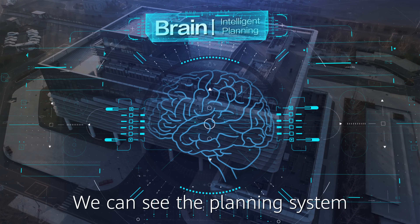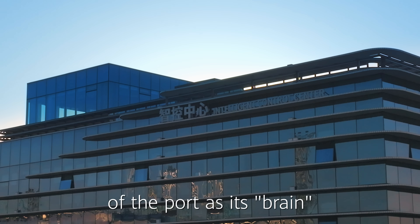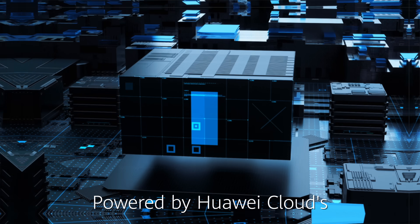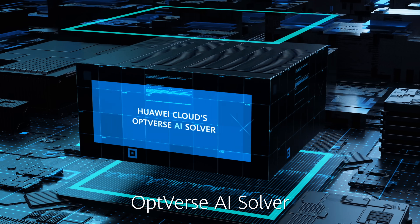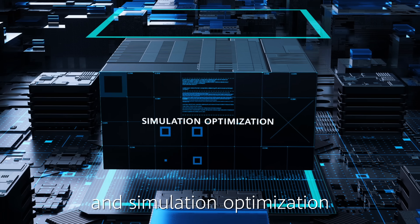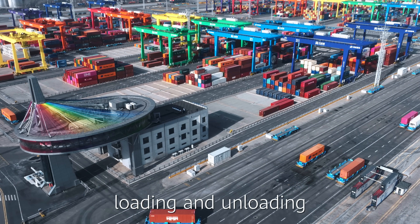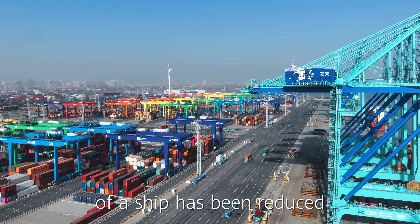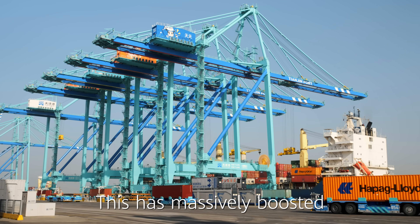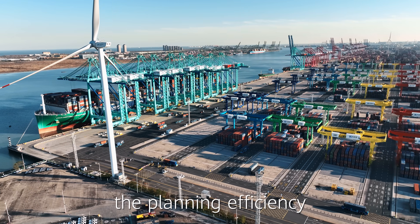We can see the planning system of the port as its brain, which processes planning, statistics, and scheduling. Powered by Huawei Cloud's Optiverse AI software, self-learning optimization algorithms, and simulation optimization, the planning for the loading and uploading of a ship has been reduced from 8 hours to 40 minutes. This has massively boosted the planning efficiency.